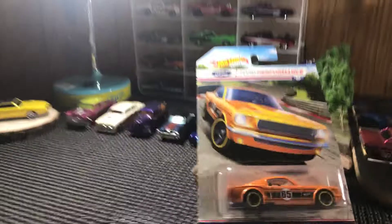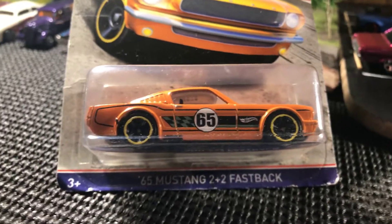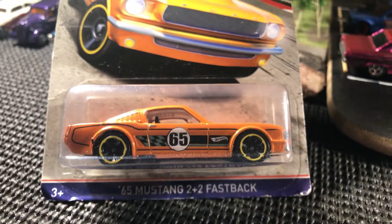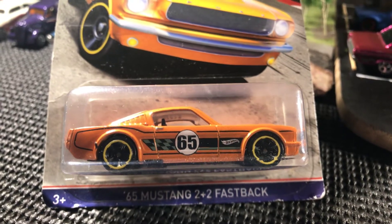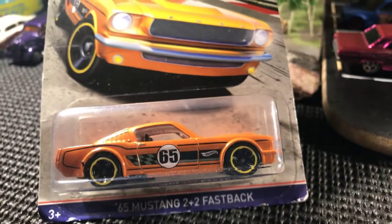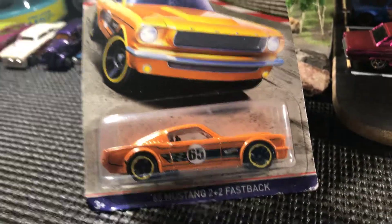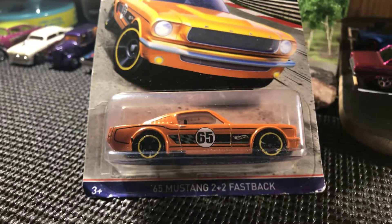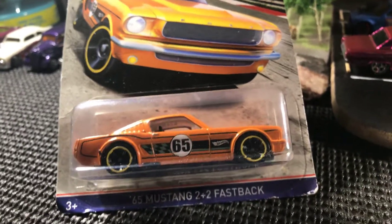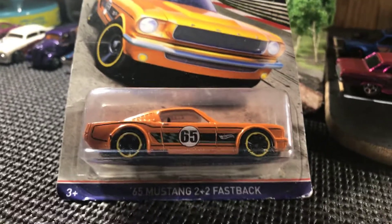There's a 65 Mustang 2+2 Fastback. I love this orange one — 65, great year, the year I was born. I really, really liked this one. I bought it on eBay because I had some PayPal money from selling one of my hockey items, so I was able to pick up four cars with the money I had earned.